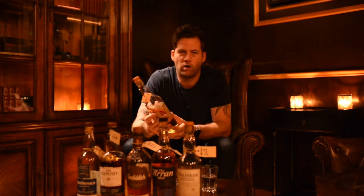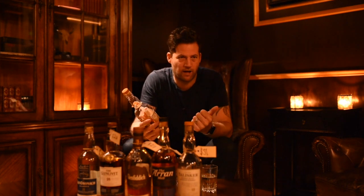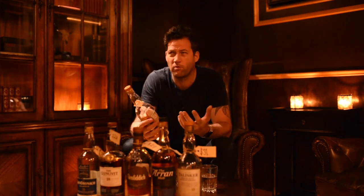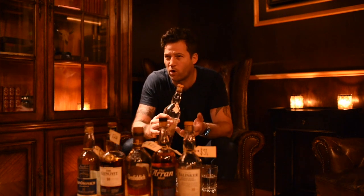It's Caol Ila, 18 year old. Caol Ila produces a core range where all the whiskies are peated. So you've got the 12, the 18, and the distiller's edition — all of them are peated whiskies. The peat levels on that one are between a Bowmore and a Lagavulin.